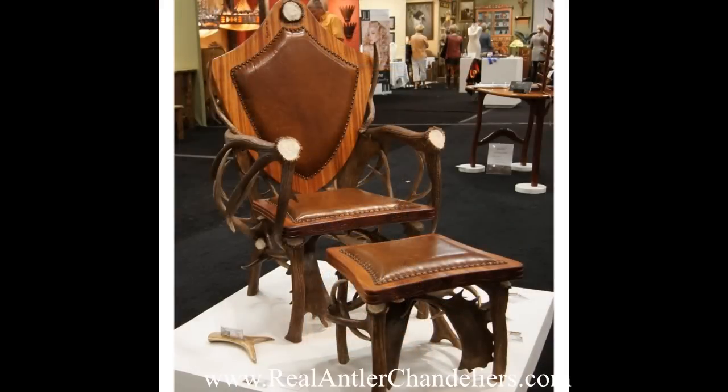Delivery of our antler lighting decor is free to 48 states. Please visit us at RealAntlerChandeliers.com or call us toll free at 866-923-6932. Thank you for watching this video.